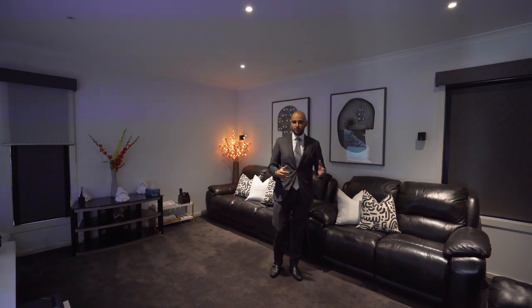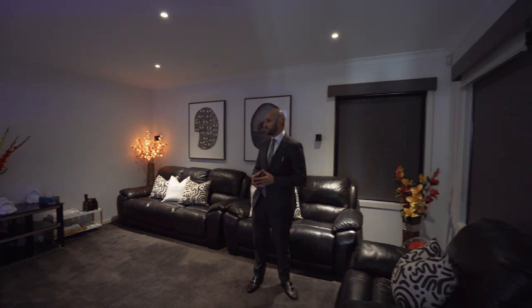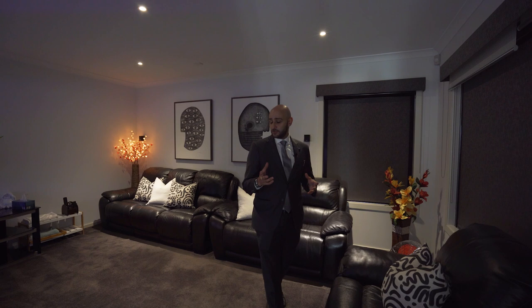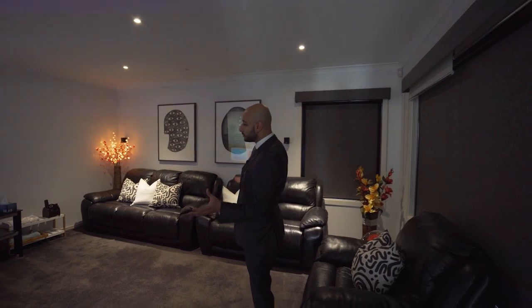In here we have a full theater room. You can utilize this as a theater room, which is exactly what it's being used as at the moment, or as a pool room, a fifth bedroom, or a rumpus room. There are a lot of ways you can use this fourth living area in the house.